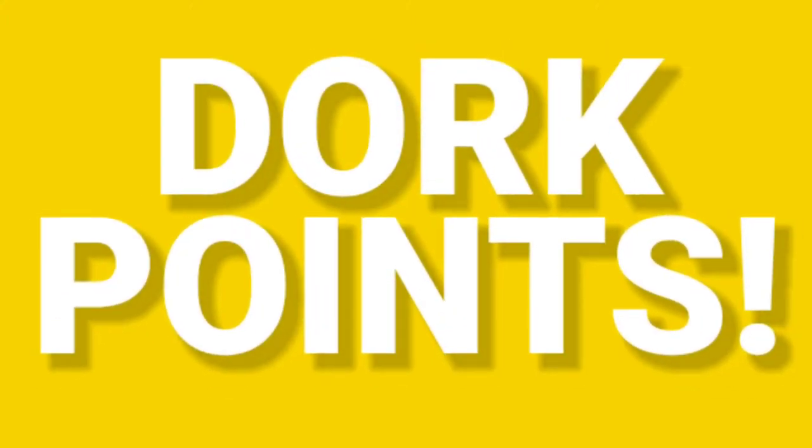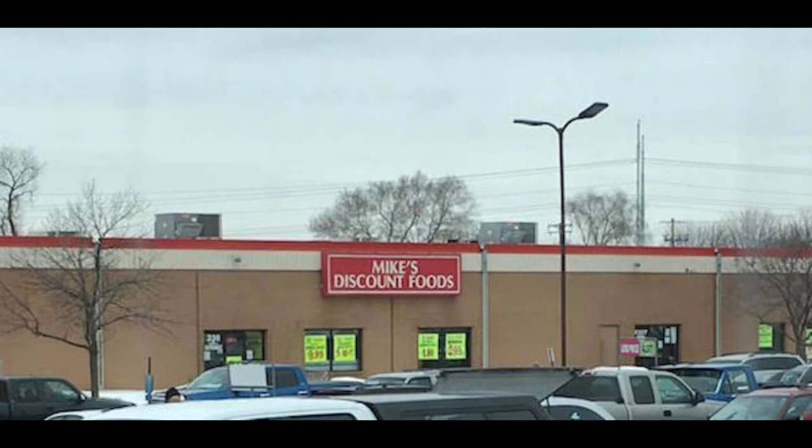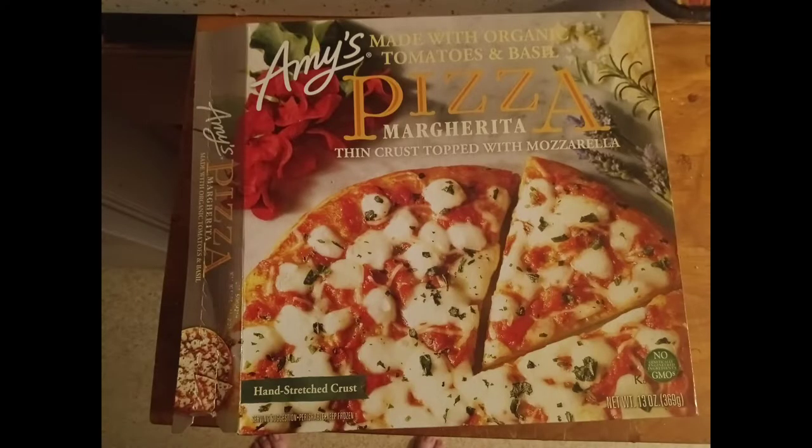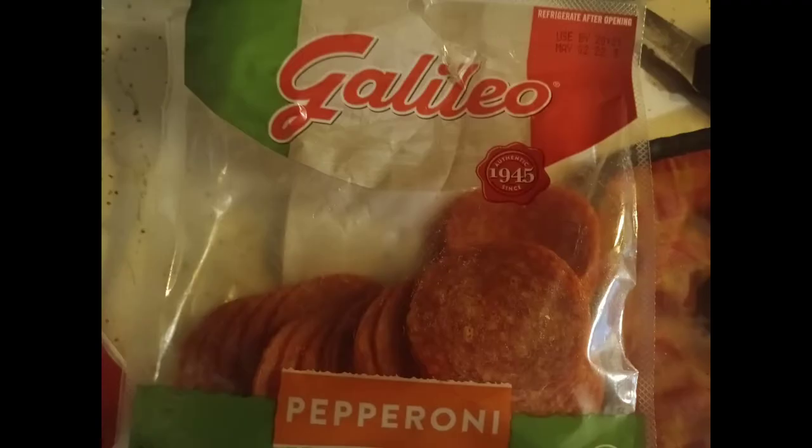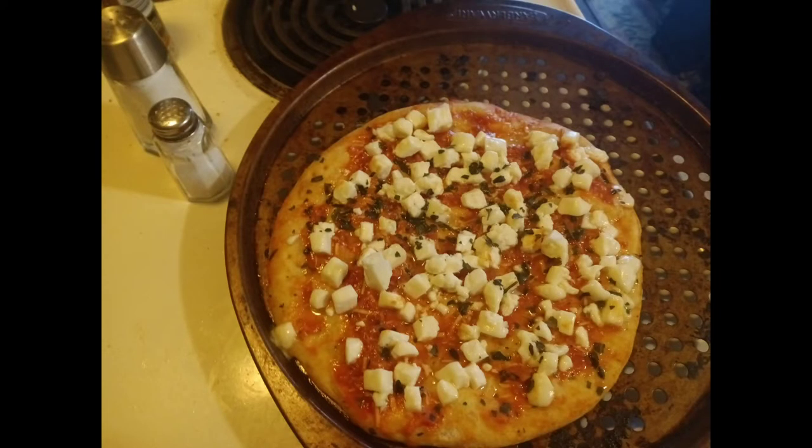Everybody, welcome back to Dork Points. This is Ron, and I went to Mike's Discount Foods. Today we'll be making a fancy pizza. We start with an Amy's Margarita Pizza on sale, then Baker's string cheese also on sale — probably close to the expiration — and Galileo pepperoni, also close to the expiration.